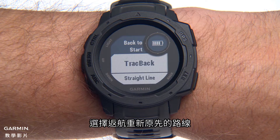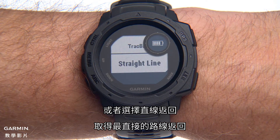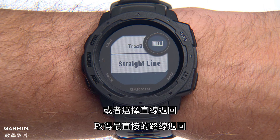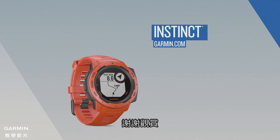Choose Track Back to retrace your path back the way you came, or select Straight Line to take the most direct route back. Check out the other videos in this series to learn more about using Instinct.